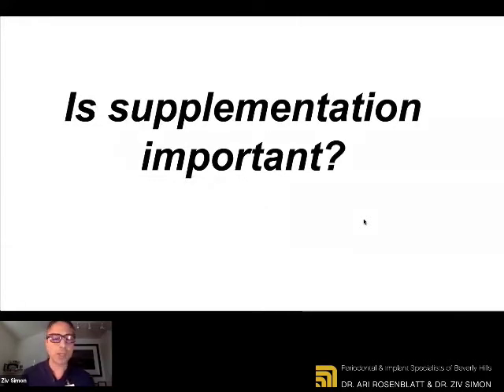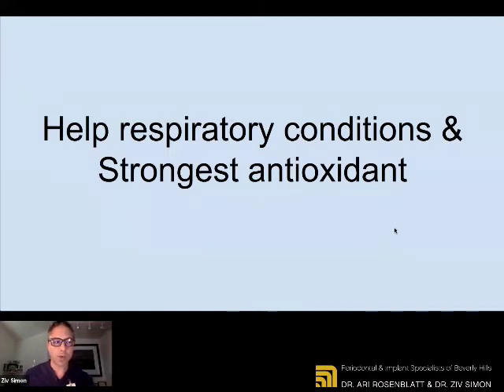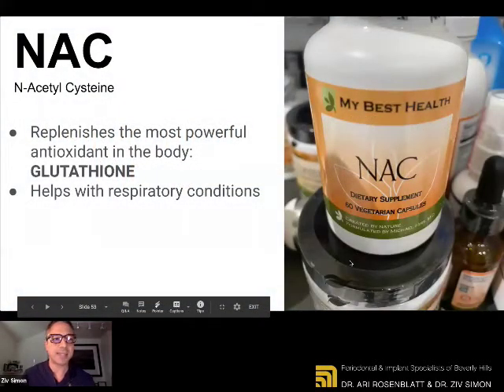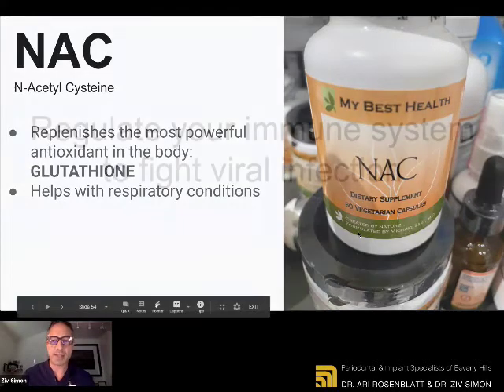One of the most common questions is: is supplementation important? Should you take supplements? You must ask your doctor because supplements can interact with your current medications. But we can tell you 100%, supplementation is important. Both of us supplement beyond what we feel is very good nutrition. If you want to help your respiratory condition and have the strongest antioxidant, we're looking at a supplement called NAC — N-acetylcysteine. It basically replenishes the most powerful antioxidant in the body, glutathione. It helps with respiratory condition — it's something that you take once a day, and we've been taking this for months now.